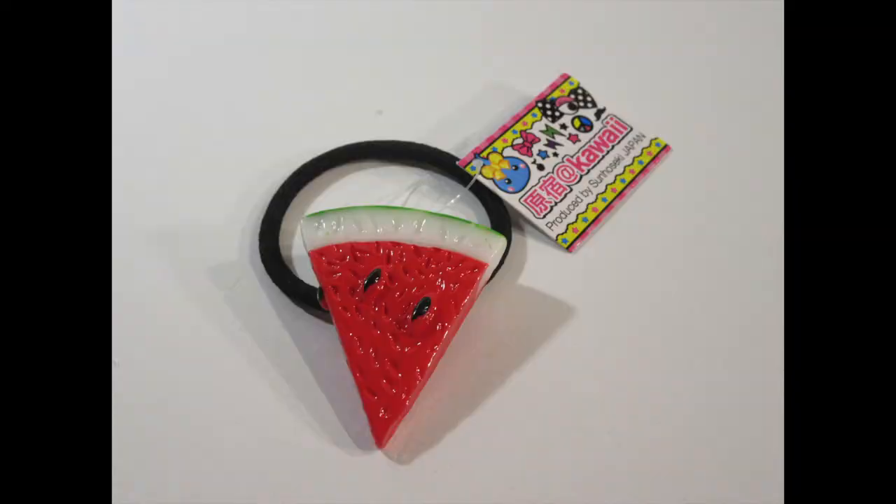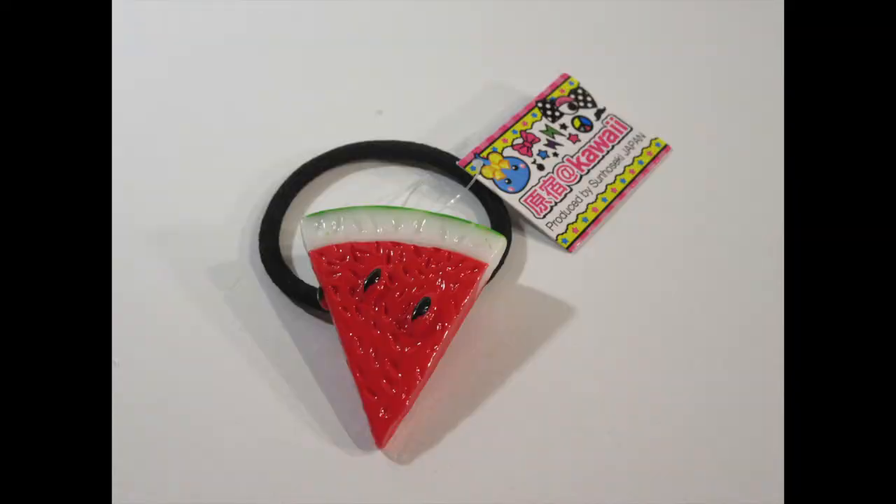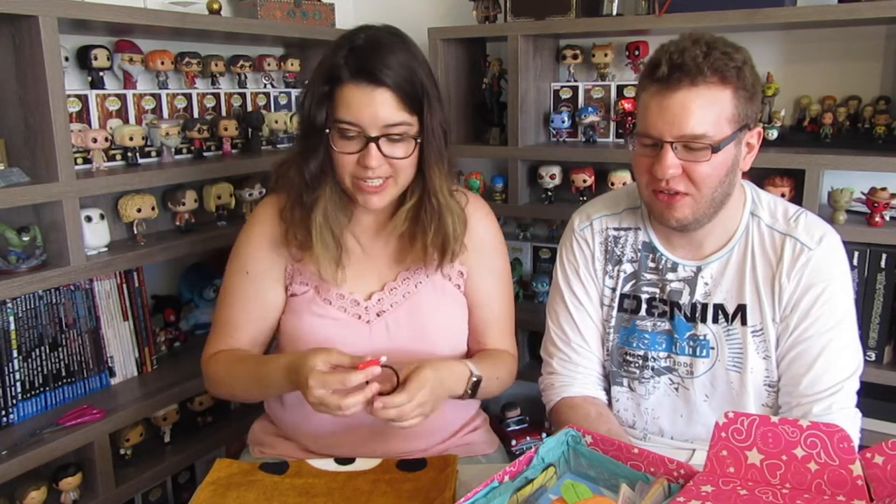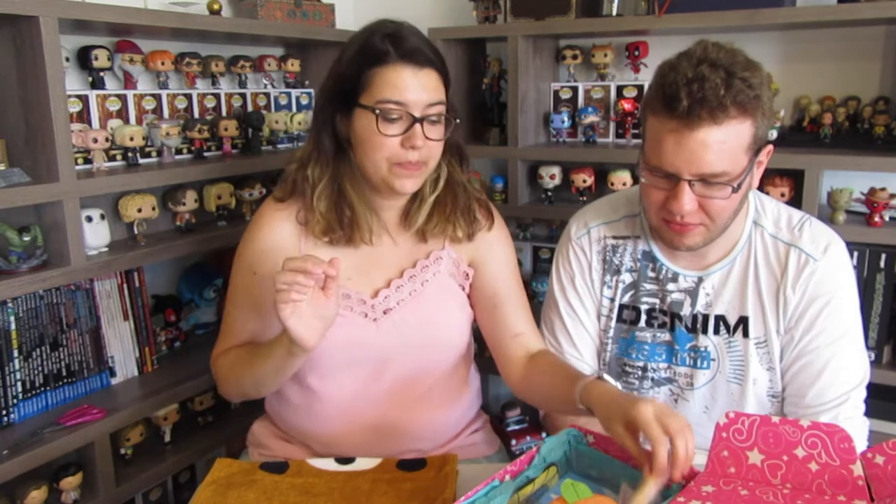Oh, I like this! This is a hair tie with a watermelon slice on it — that's cool. You put this in your hair and then you have a slice of watermelon. I like this — you would look nice, I would look gorgeous!